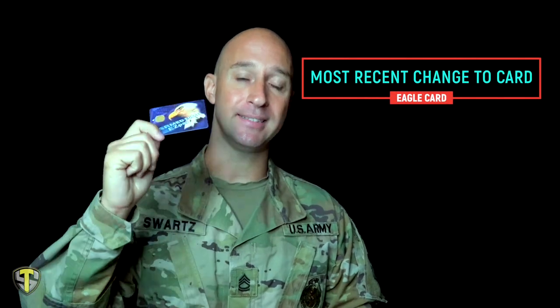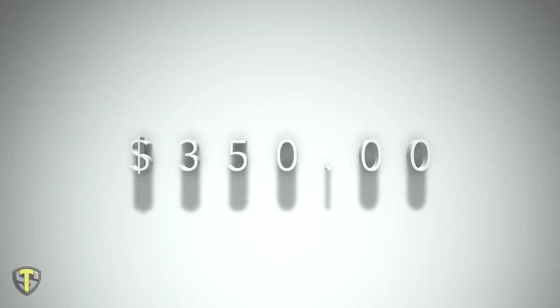No matter what your MOS is, or whether you're male or female, all the standards are going to be the same. Similar to the OPAT, if you have a physically demanding job you'll have a higher standard — versus somebody like me who's basically administrative as a recruiter with the lowest rating. So I say all this to say that in the past, this Eagle Card used to have varying dollar amounts: males would have $250, females would have $350. The newest update is that these Eagle Cards are the same across the board — a flat rate of $350 — moving from gender-based individuality to equality.